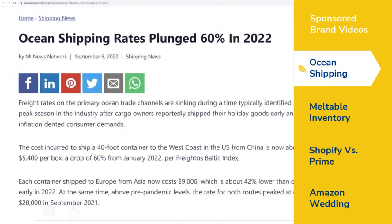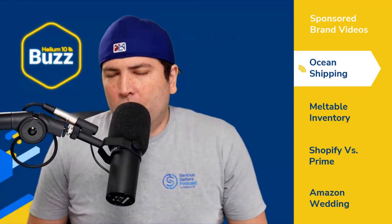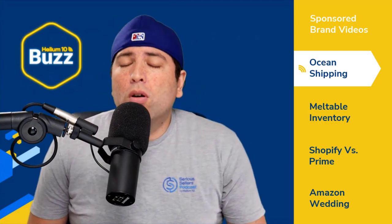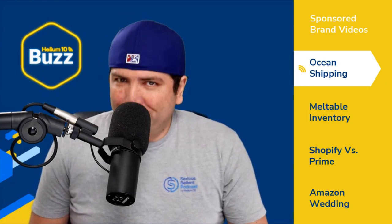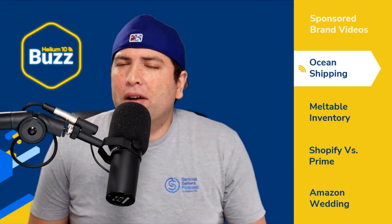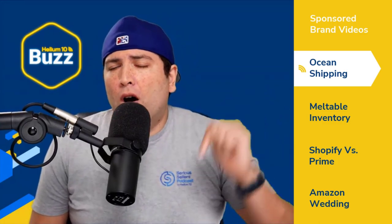For context, pre-pandemic levels saw rates for both routes peak at over $20,000 in September 2021. I have a shipment for Project X — about a thousand coffin shelves and some egg racks leaving port hopefully in about three weeks. I'll let you know if it's really a lot cheaper. For those watching on YouTube, please let me know in the comments if you're seeing lower shipping rates as well.